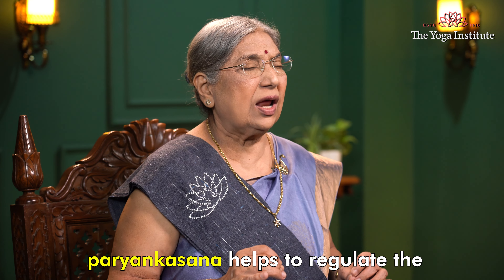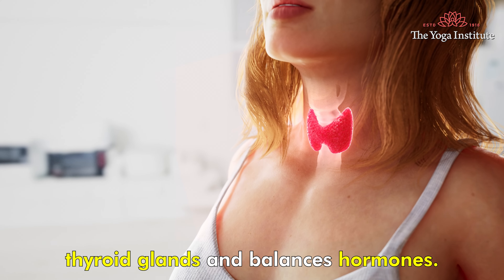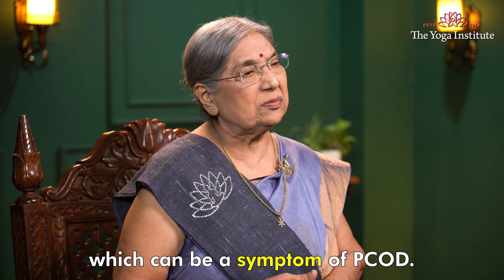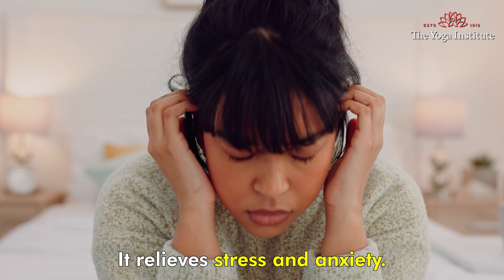Paryankasana helps to regulate the thyroid gland and balances hormones. It improves digestion and relieves constipation, which can be a symptom of PCOD. It also relieves stress and anxiety.